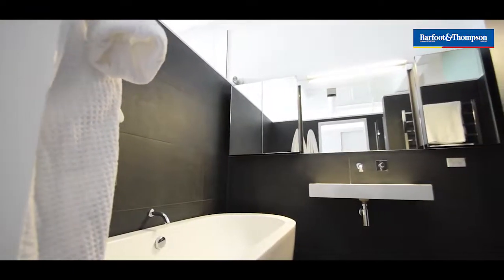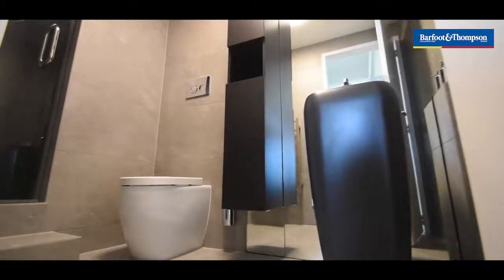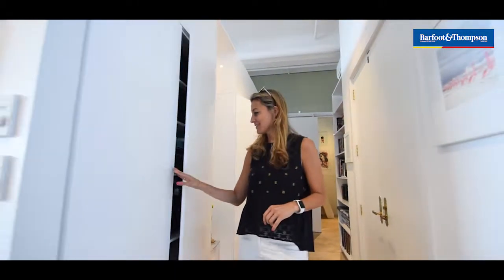Both of the bathrooms are absolutely gorgeous. They're very modern — a beautiful twist to the heritage. There's loads of storage in this apartment, as Chris is showing you — all beautiful gloss white.